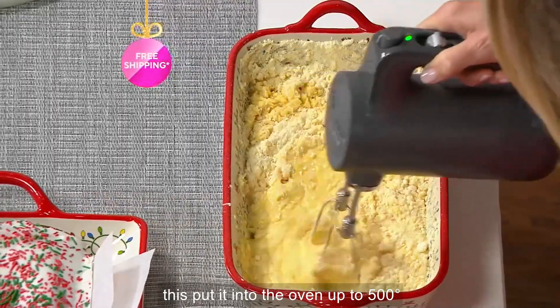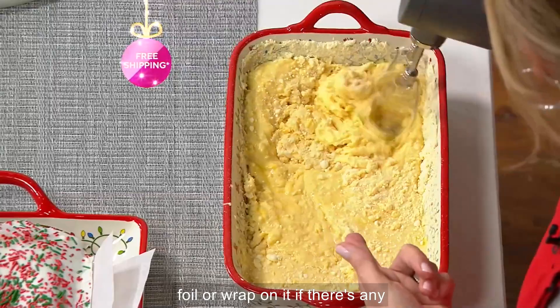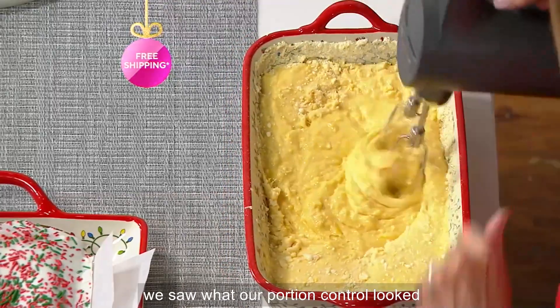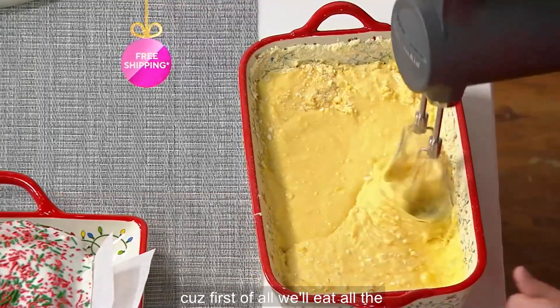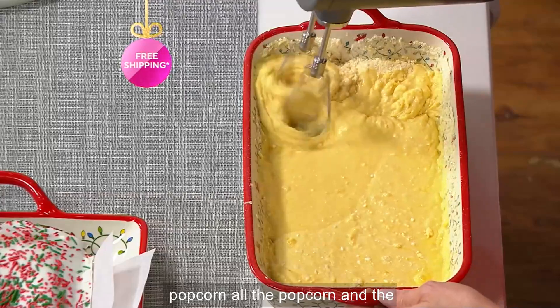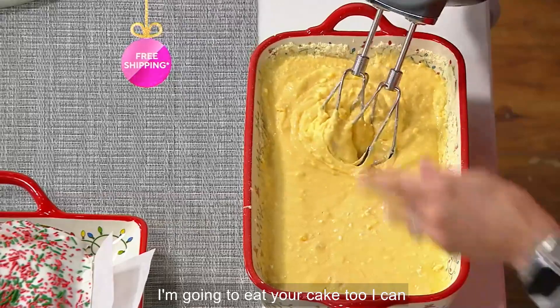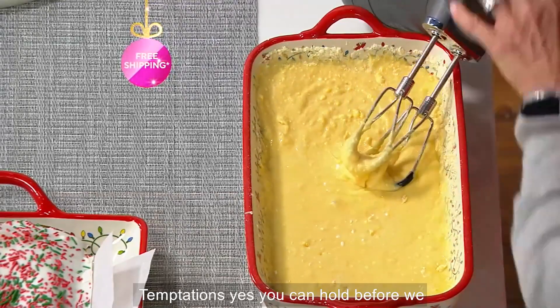Put it into the oven up to 500 degrees, then bring it out and serve it. Put some foil or wrap on it if there are any leftovers and you need to store it — if. That's one dish cooking. We all saw what our casserole looked like; there's not going to be any leftovers. Don't hang with Julia and I because we'll eat all the popcorn, all the chocolate, and drink all the wine. And now I'm going to eat your cake too. You can have your cake and eat it too, with Temptations.